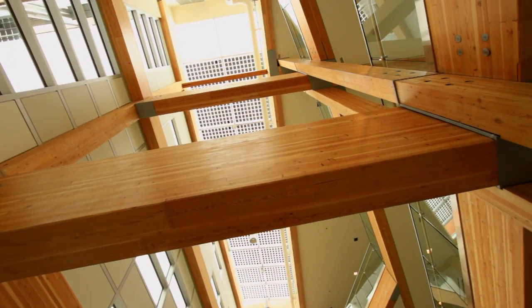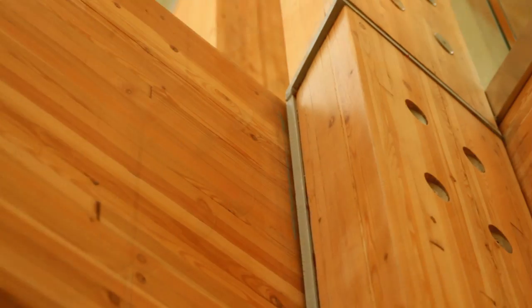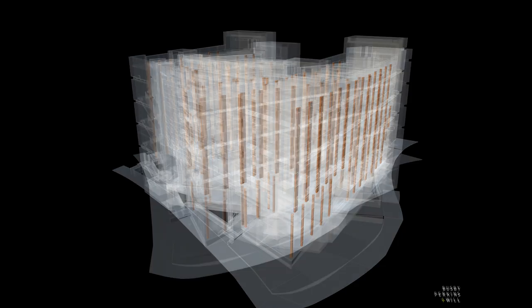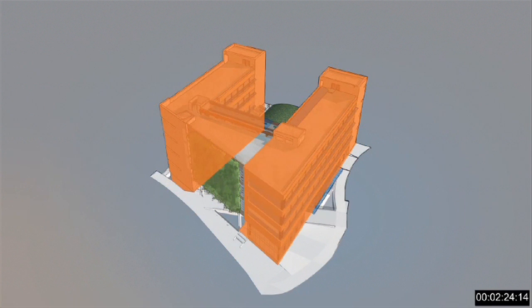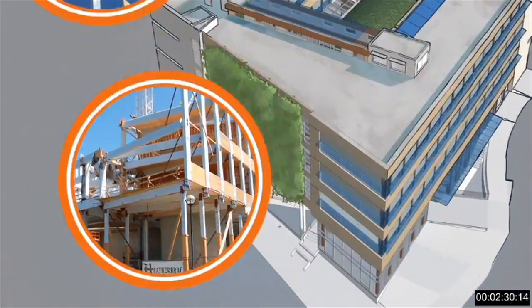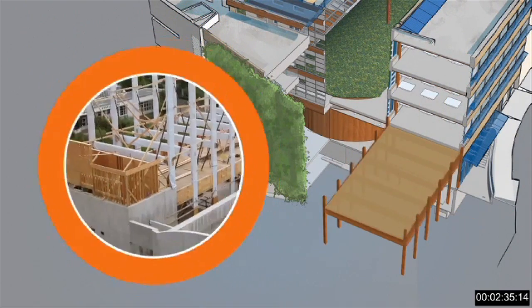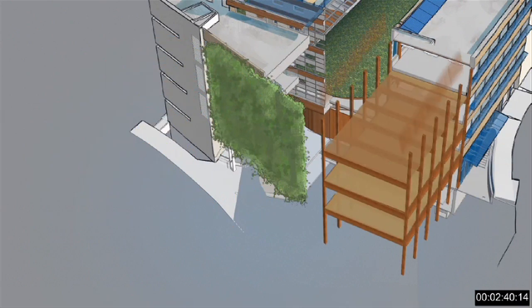Seismically, wood buildings actually perform much better than concrete buildings. They're lighter and have more flexible connections that perform better in a seismic event. One of the most innovative things done here relates to the lateral system. The building's two fairly long, narrow wings limited placement of shear walls, so the designers had to resort to a wood-based moment frame, where the columns and beams around the perimeter act together to create stiffness to resist lateral loads from wind and earthquake.